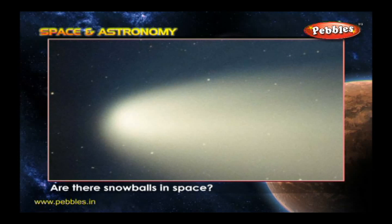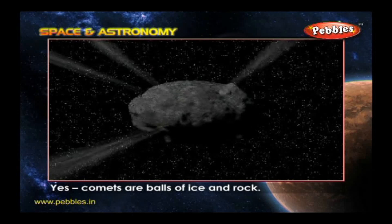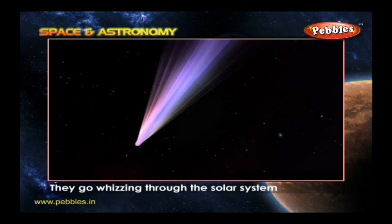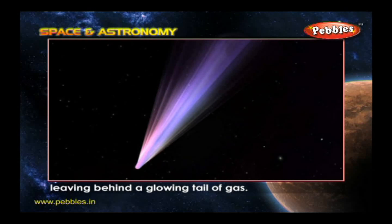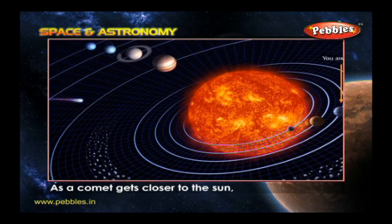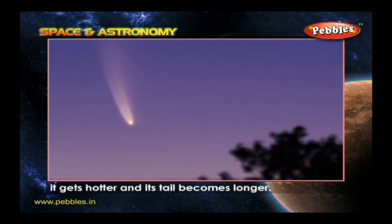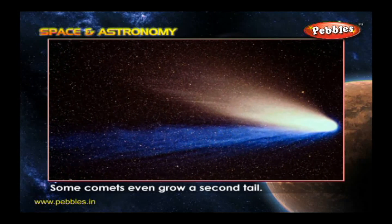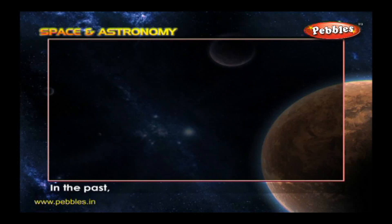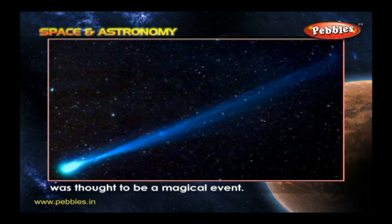Are there snowballs in space? Yes. Comets are balls of ice and rock that go whizzing through the solar system, leaving behind a glowing tail of gas. As a comet gets closer to the Sun, it gets hotter and its tail becomes longer. Some comets even grow a second tail. In the past, the arrival of a comet was thought to be a magical event.